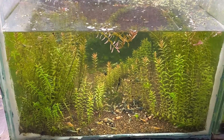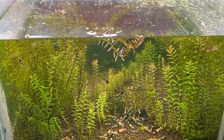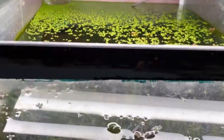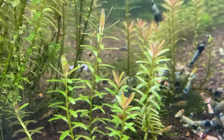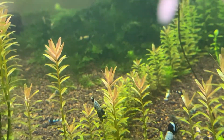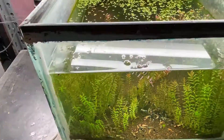I learned a lot about shrimp keeping raising this colony up. I learned that I like to use a 20 gallon cube because of the footprint, and I learned that the ADA Amazonia really helps keep your water parameters stable. I learned so much, and somebody's going to get this all as a package deal and they're going to be off to a great start.